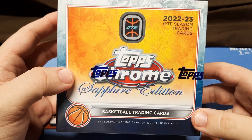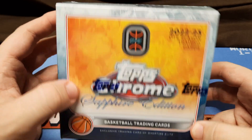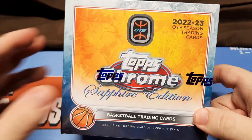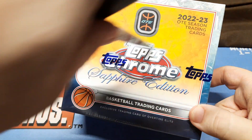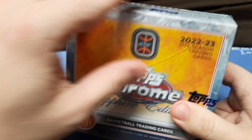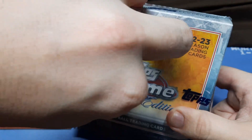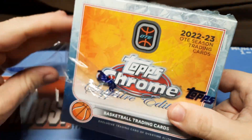Welcome back to Test of the Cards. Today we have 2022-2023 Top Chrome Sapphire Edition OTE. Got two exclusive parallels per box. Never opened a sapphire box before — usually out of my price range, but this one wasn't too bad. I think it was $50 something. Decently priced for a basketball product. Let's see if we can get anything cool in here.